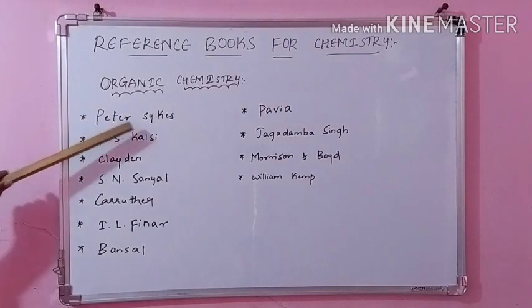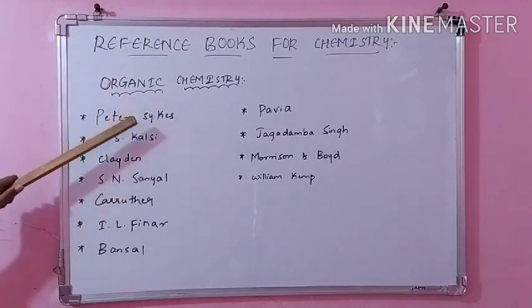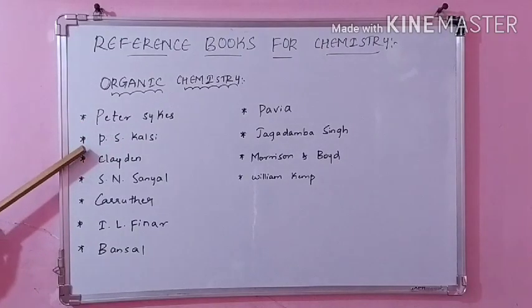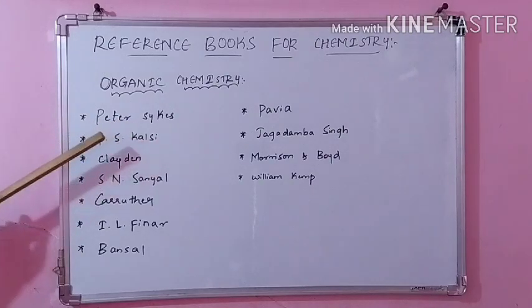Here I have written Peter Skies. This is one of the important and good organic chemistry books, so one should have this. And next coming to P.S. Khalsi — especially you can focus on stereochemistry. Stereochemistry is given very nicely in this, so you can refer P.S. Khalsi for stereochemistry.